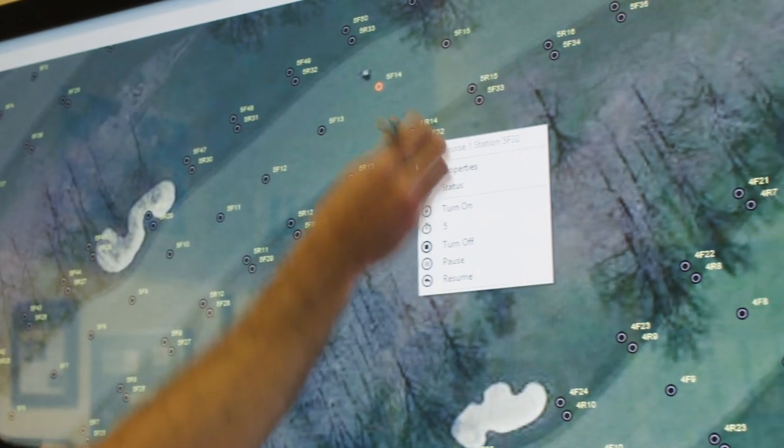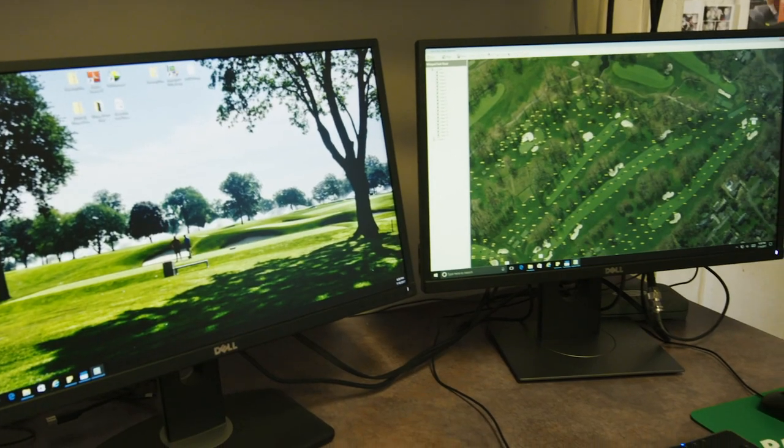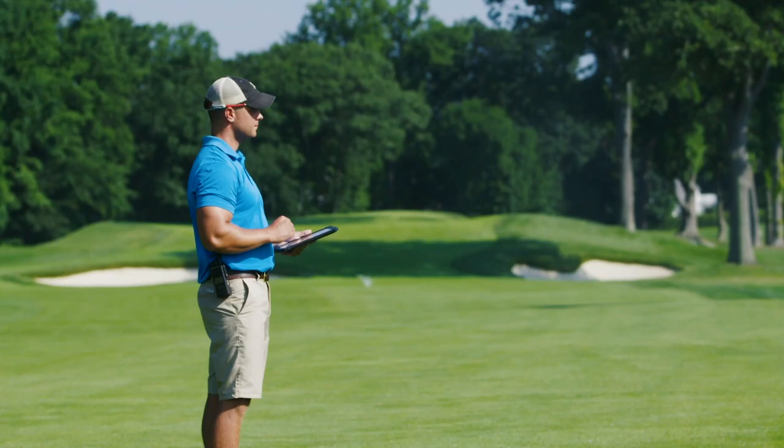We've integrated touchscreen — building programs through the touchscreen and the map. It's a game changer. MI we just started using last year, and now we're full bore on MI.